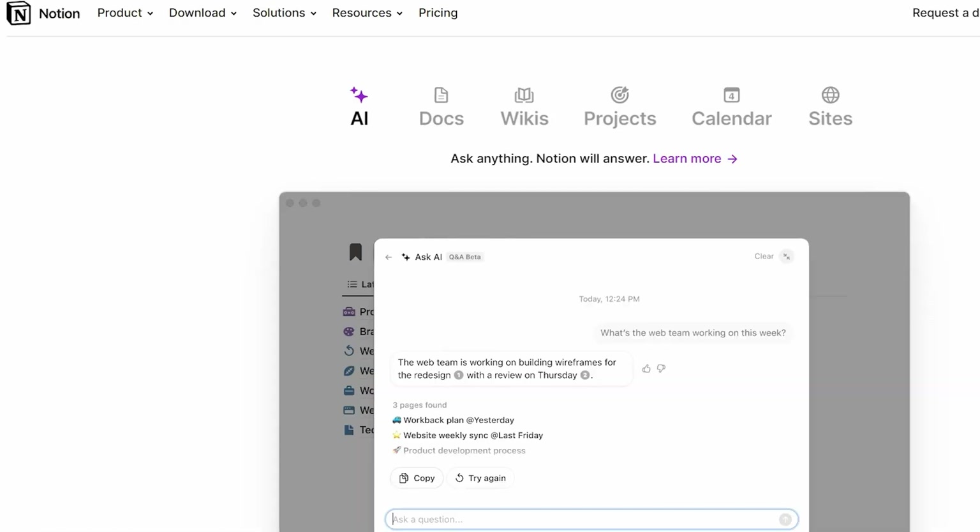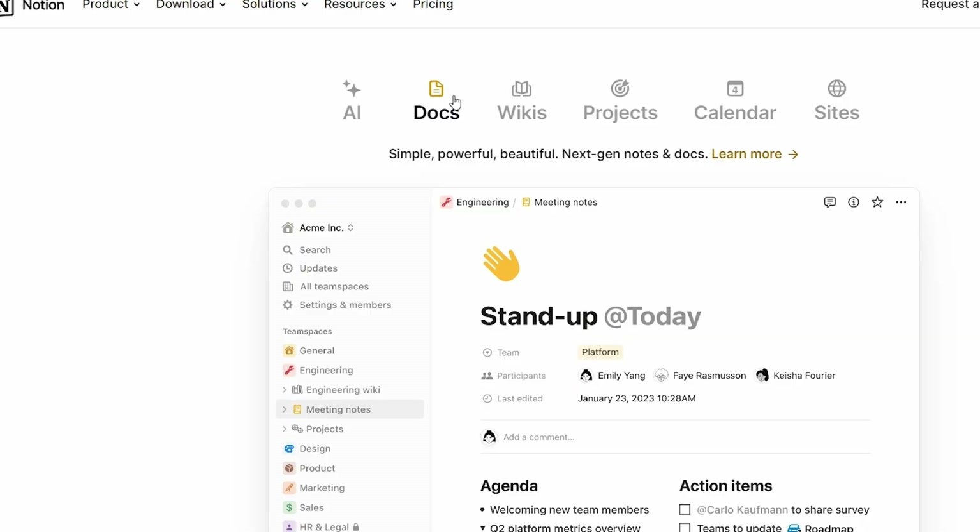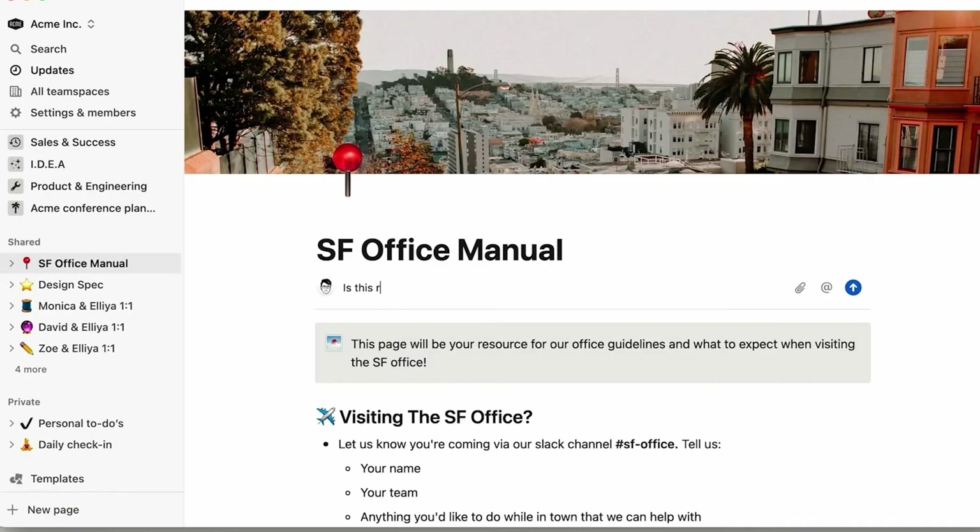The best part about Notion is that you can make it as simple or as complicated as you like. I prefer simple, but if you want to jazz it up with all kinds of fancy formulas and automations and things like that, well, you're more than welcome to.